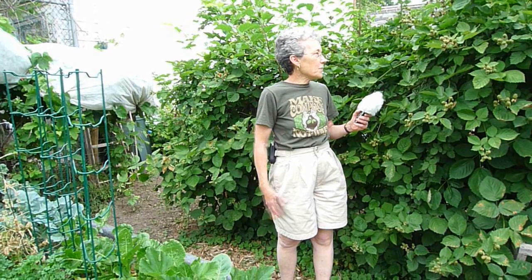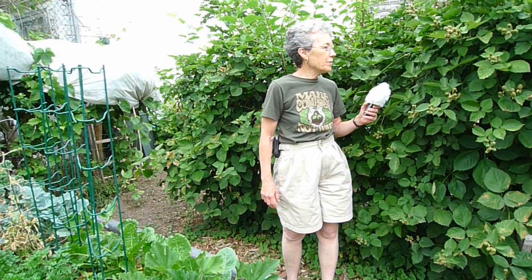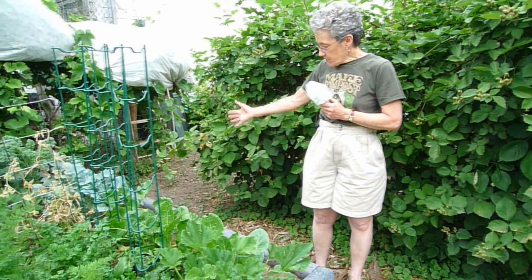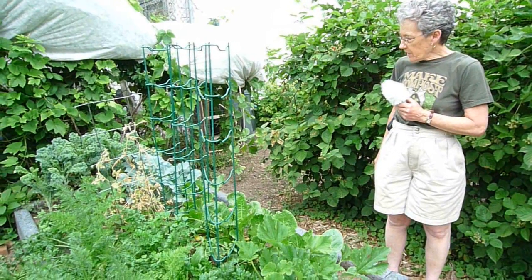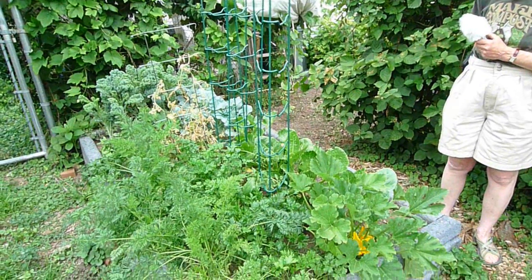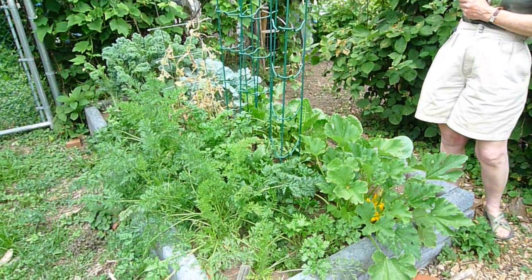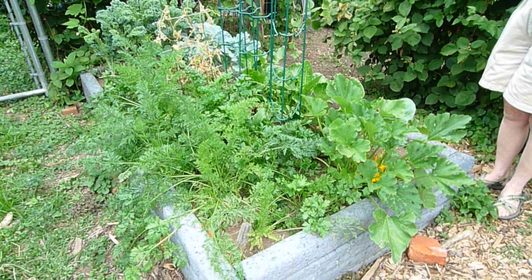These thornless blackberries are a real summer treat. They're going to be ripe probably starting in the next two or three weeks — we're looking forward with great anticipation to the blackberries. This brings us to another one of the gardeners who has grown quite a few lovely greens here and her squash is starting to come into flower. Carrots, parsley, some broccoli — she's transitioning right into summer.